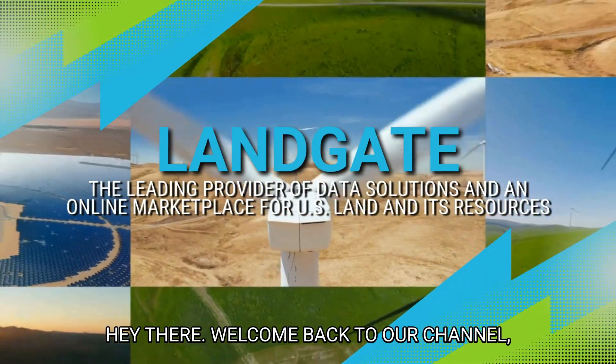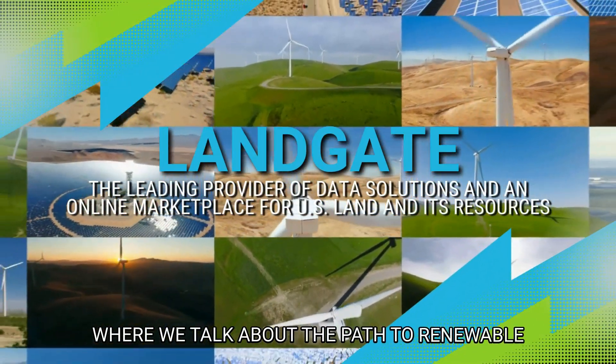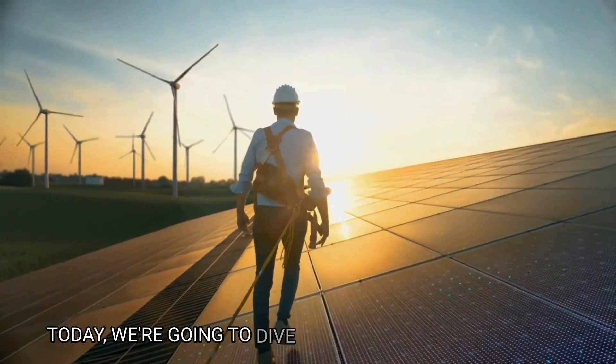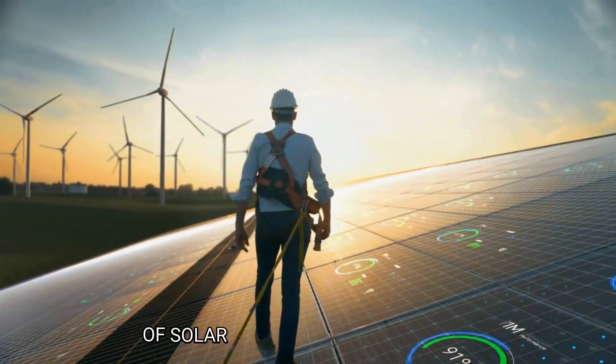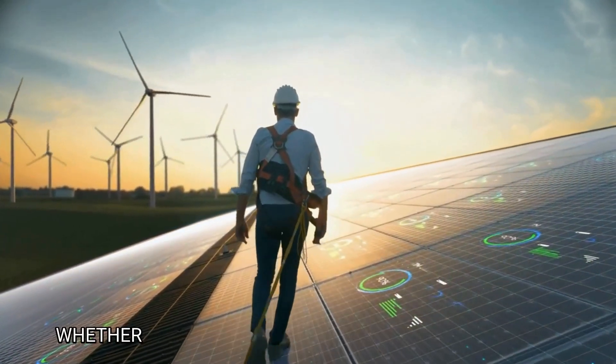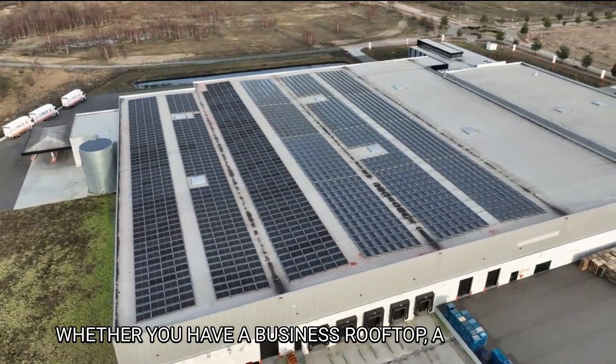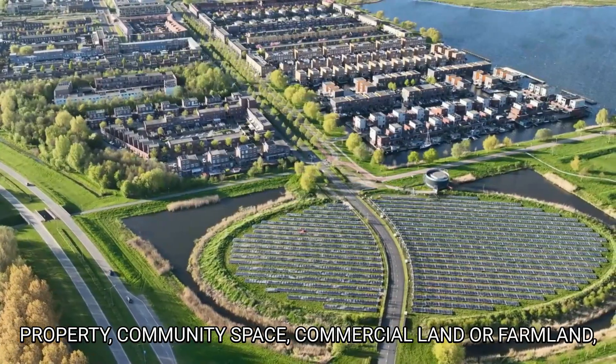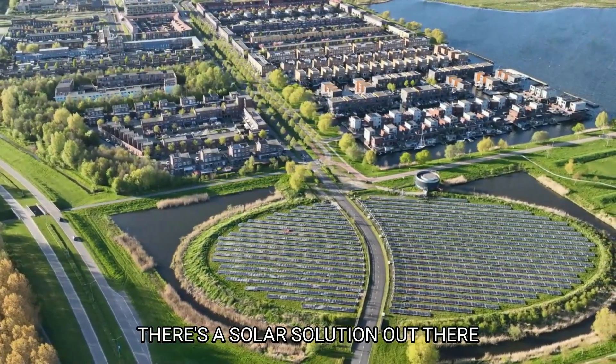Hey there, welcome back to our channel where we talk about the path to renewable energy and how it can benefit you. Today we're going to dive deep into the various types of solar energy leases available. Whether you have a business rooftop, a residential property, community space, commercial land, or farmland, there's a solar solution out there for you.